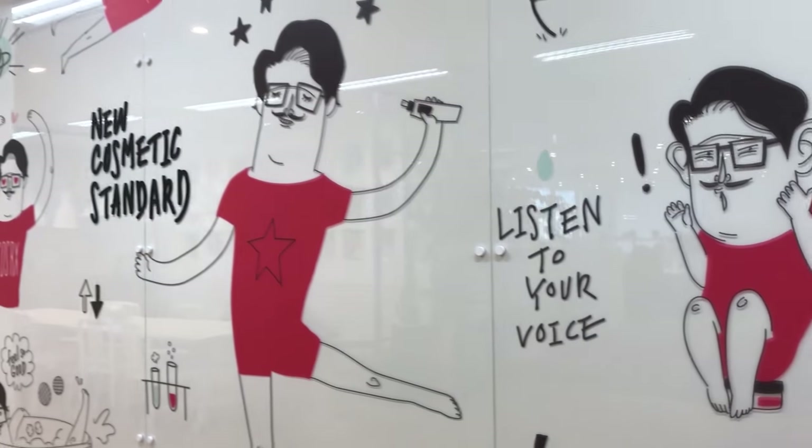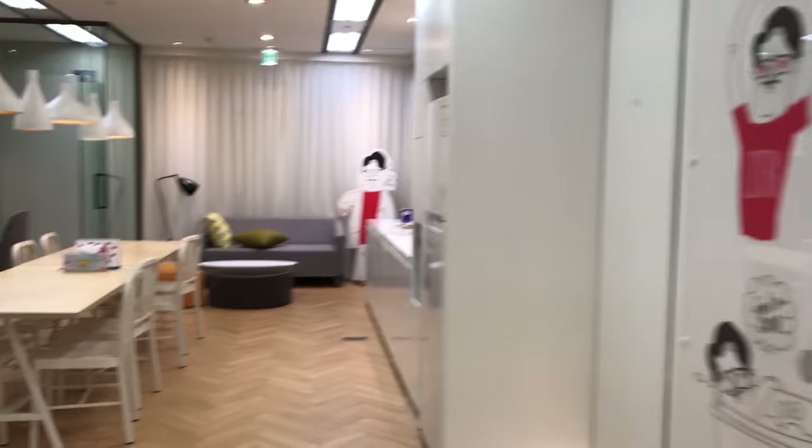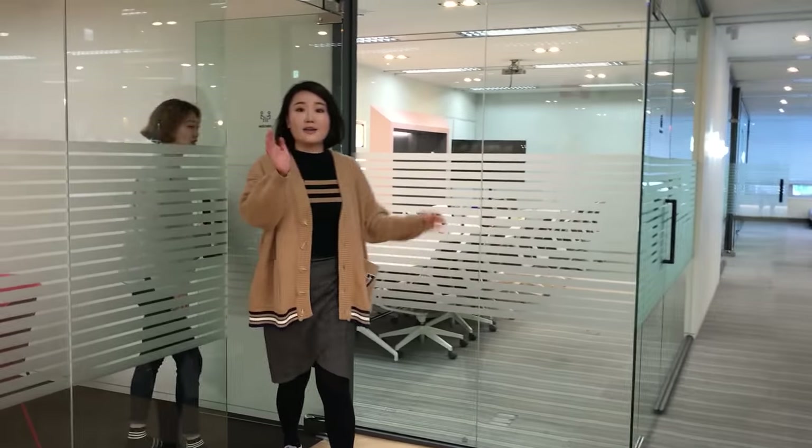Oh my gosh! It's Mr. COSRX! I love this! This is so cute! Hi! How are you? Nice to meet you!